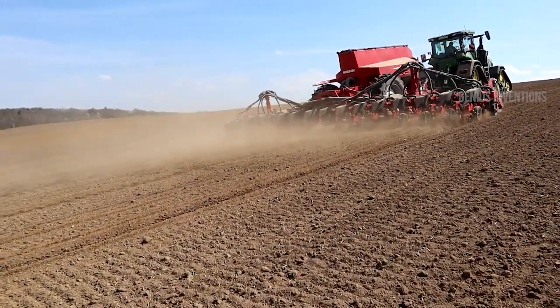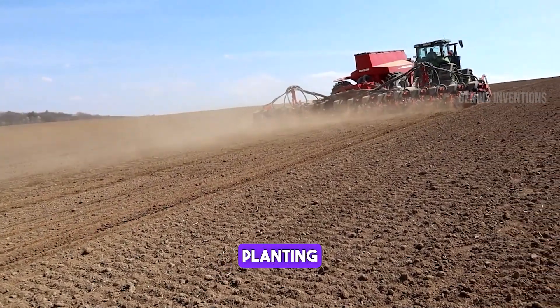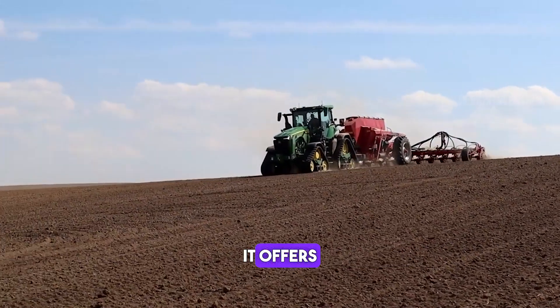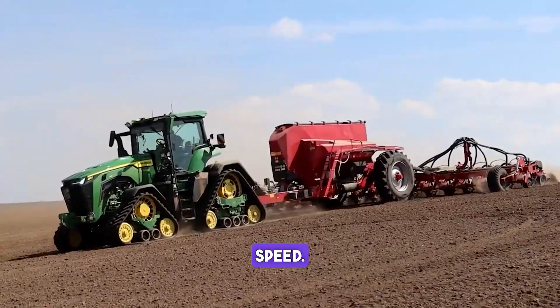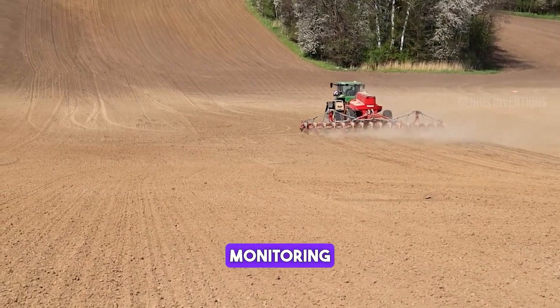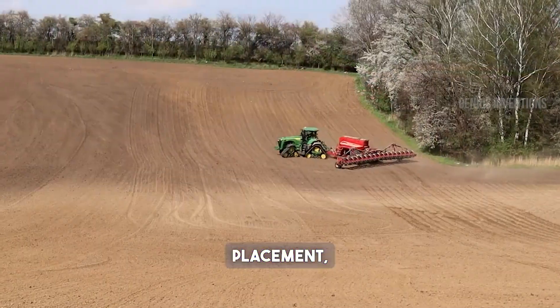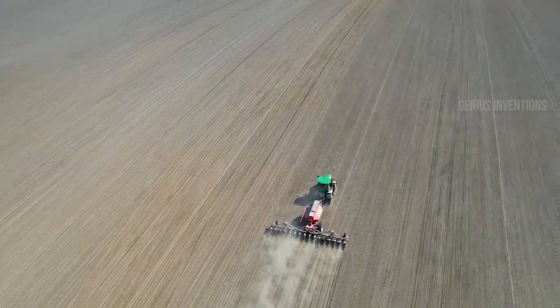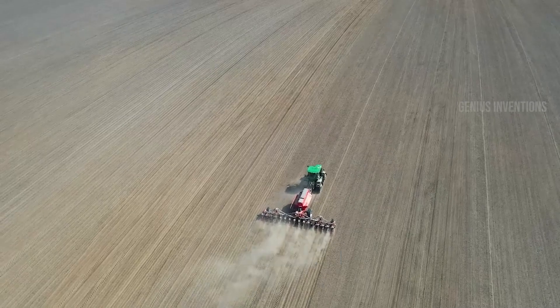This precision seed drill redefines planting efficiency. Capable of handling 16 rows simultaneously, it offers exceptional accuracy and speed. Its advanced monitoring system ensures optimal seed placement, resulting in uniform crop growth and increased yield, making it a valuable asset for large-scale agriculture.